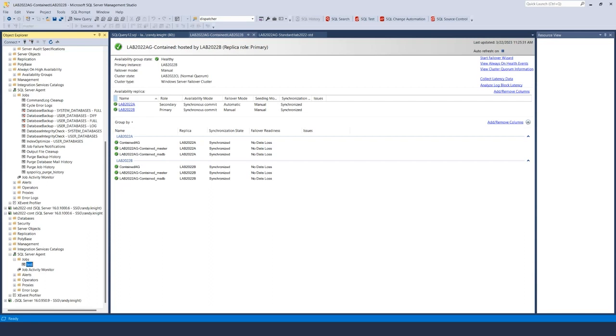Let me switch to the Q&A for a moment. Will Synapse Link be reviewed? Not Synapse particularly - we're going to talk about Managed Instance Link in general but not that. And yes, these are recorded. Let's go back to our slides and continue.